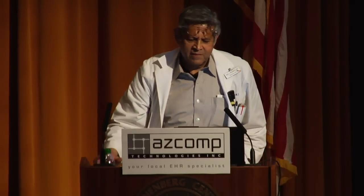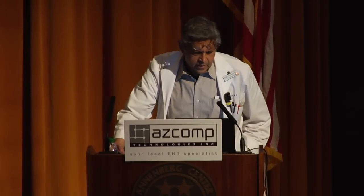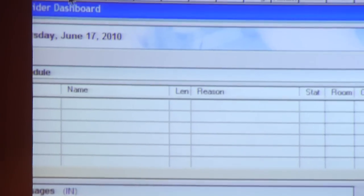Without further ado, I'll go to Practice Partners and show you how I use it. When I come to the office, I open my desktop. And by the way, you need a big screen — the laptop screen is too small and the fonts are tiny, you can barely see that, so you need a big screen, it makes life much easier. When you open the chart, this is what you see. And if you open the dashboard, you get a list of patients that you're going to be seeing for today.